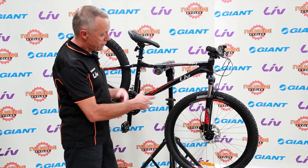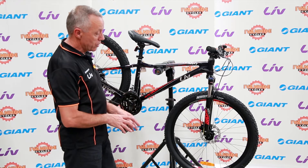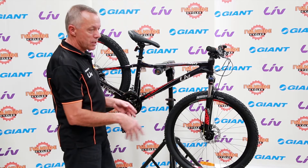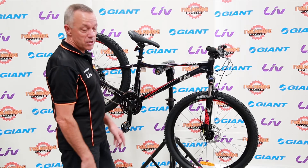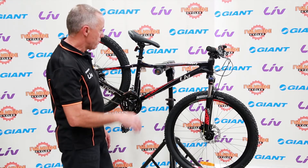With this wheel size, compared to the smaller wheels, it rolls a little bit easier and rolls over obstacles a little bit better. So it's a little bit safer and easier to ride than a bike with smaller wheels.